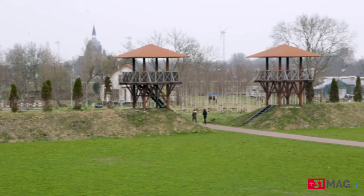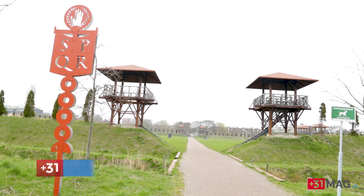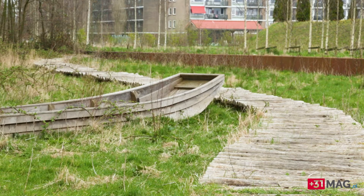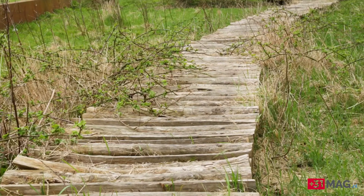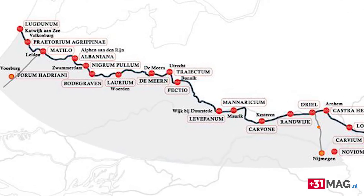We're here at the Park Matilo. Park Matilo is the Roman park of the city of Leiden. Since 1927, scientists discovered that one of the Roman forts along the Roman Limes, built to defend the Rhine as a big transport route, was here.